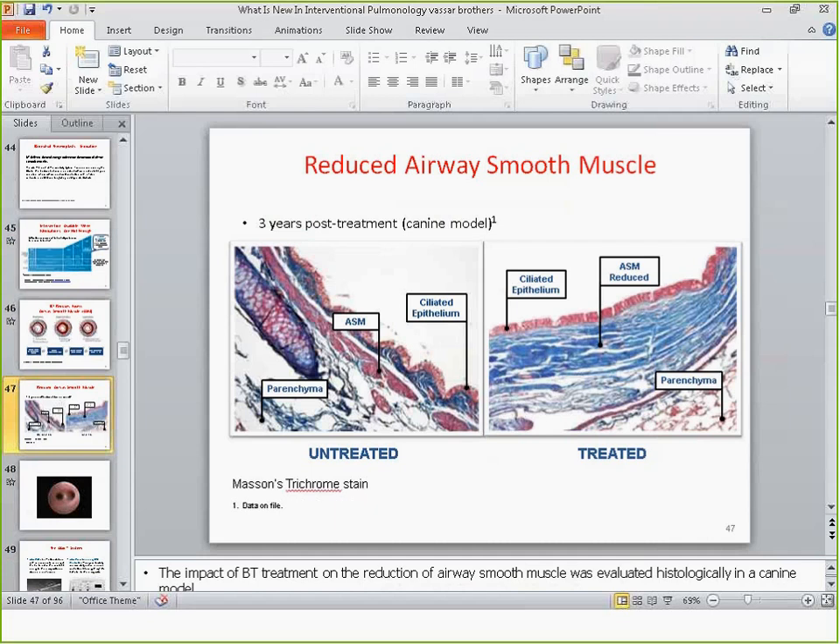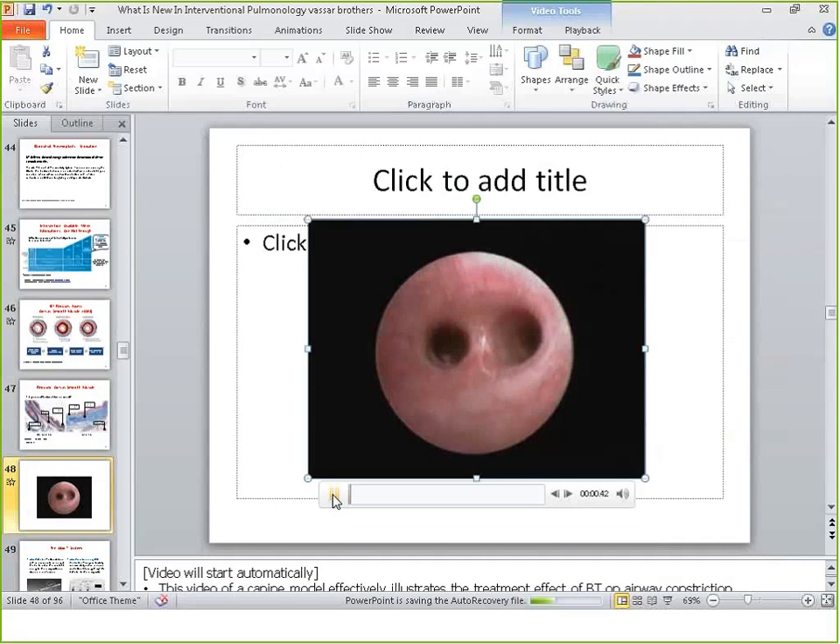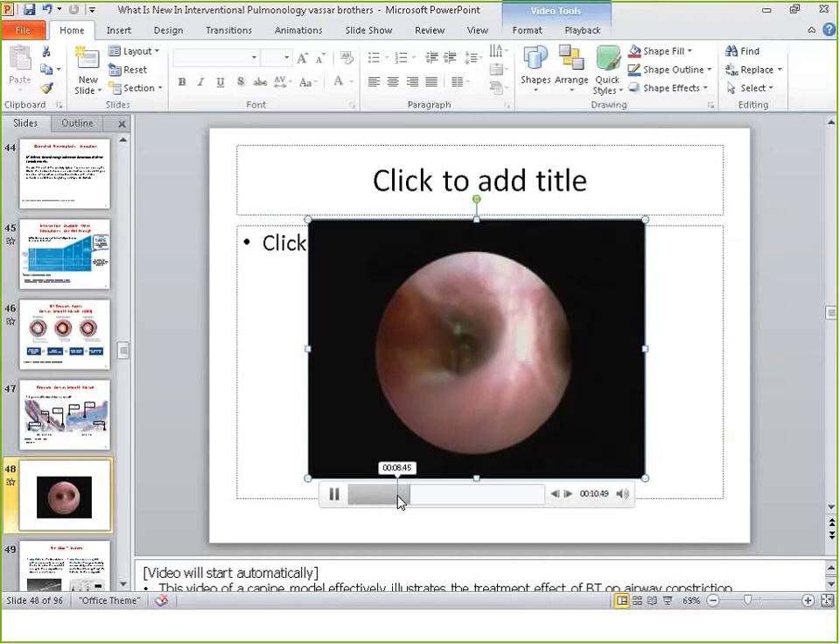The trichrome stain shows airway smooth muscle is much smaller after treatment in this canine model. In another example, two airways are shown — the left treated with bronchial thermoplasty, the right untreated. Methacholine was instilled into each; the untreated airway became bronchospastic while the treated airway remained open. It's an interesting proof of concept.